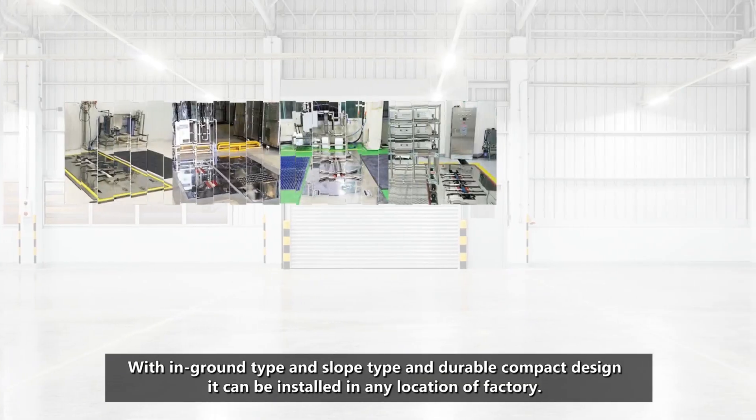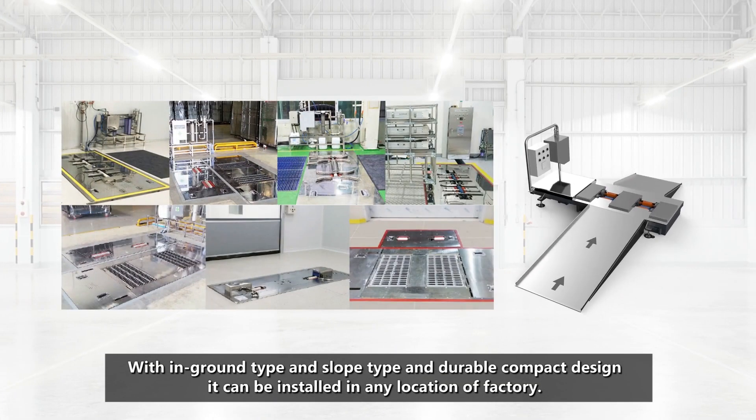With in-ground type and slope type and a durable compact design, it can be installed in any location of the factory.